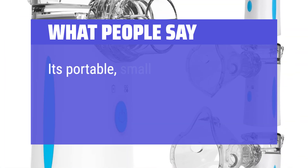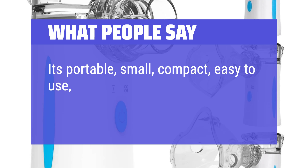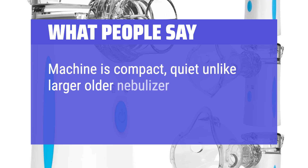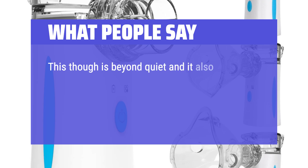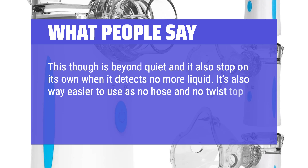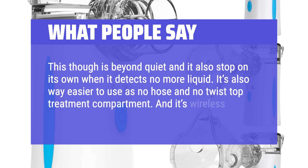What people say: It's portable, small, compact, easy to use, and easy to clean. The machine is compact and quiet, unlike larger older nebulizers. It is easy to carry on trips and easy to use. This is beyond quiet and it also stops on its own when it detects no more liquid. It's also way easier to use — no hose and no twist-top treatment compartment — and it's wireless.